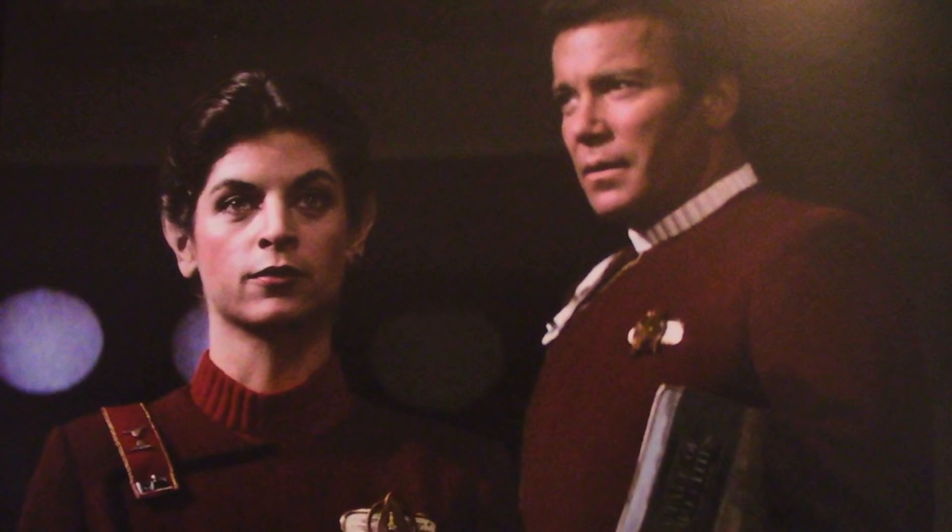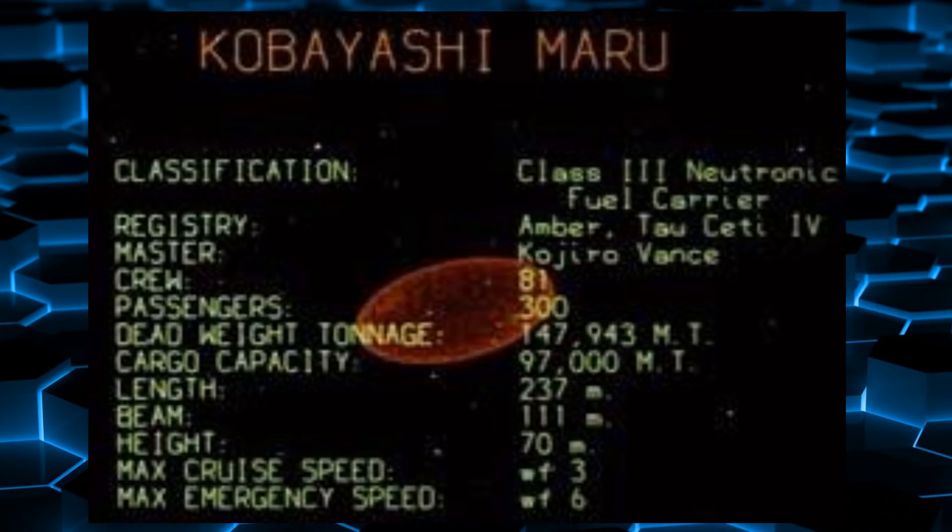Then it goes on to talk about the no-win scenario, which we see in Star Trek II — you've got Saavik there with Kirk, talking about her performance, and that the Klingons don't take prisoners — except of course when they do. And then you've got all your basic information about the Kobayashi Maru — that it's a Class III Neutronic Fuel Carrier — and just some stats for it from Star Trek II, which are really cool. It talks about how Kirk beat the test by cheating, because he doesn't believe in a no-win scenario. There's always a way — whether that's true or not, I'm skeptical.